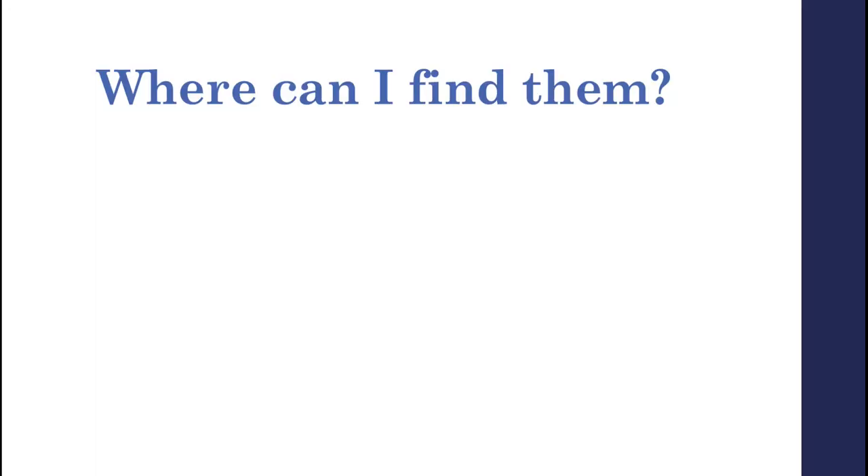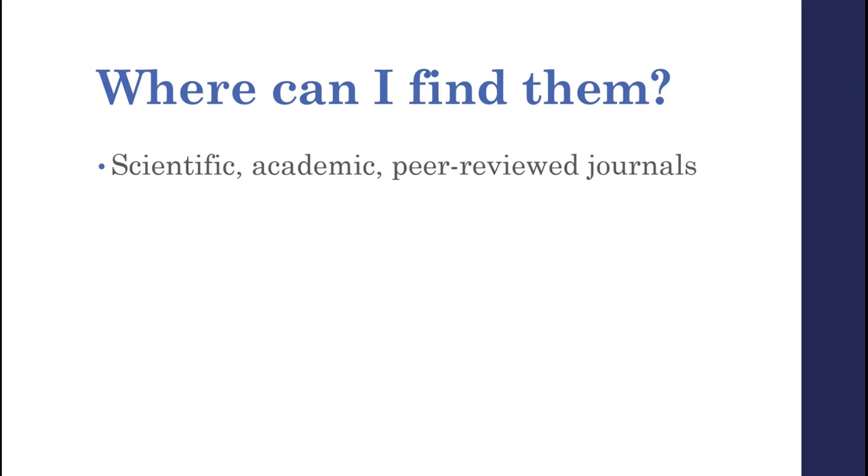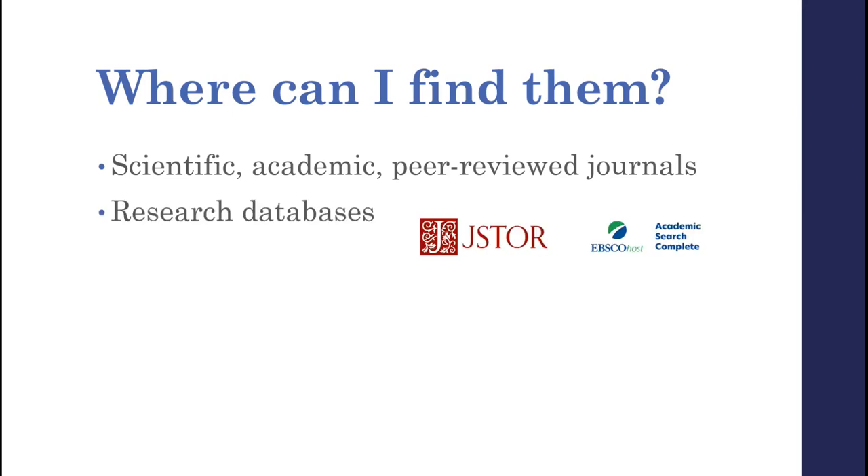As we've discussed, you can find scholarly articles in scholarly journals, which exist in all areas of research — basically, if you can study it, there's probably a journal for it. Research databases are full of scholarly sources too. These are online platforms that can be used to search for and access information, and there is a lot of it.